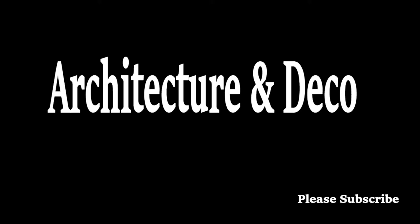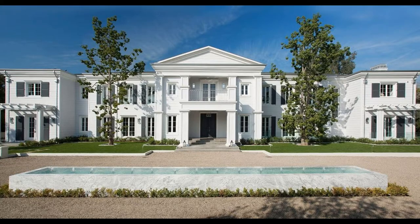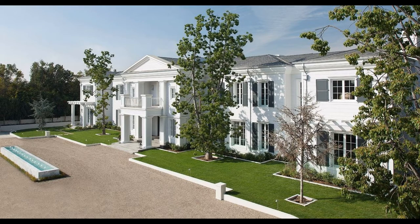This mansion, formerly dubbed Skycliff, is located in Santa Monica, Los Angeles, California. It once was a modern, traditional, Cape Cod-style megamansion designed by renowned architect Richard Landry and was built in 2012.